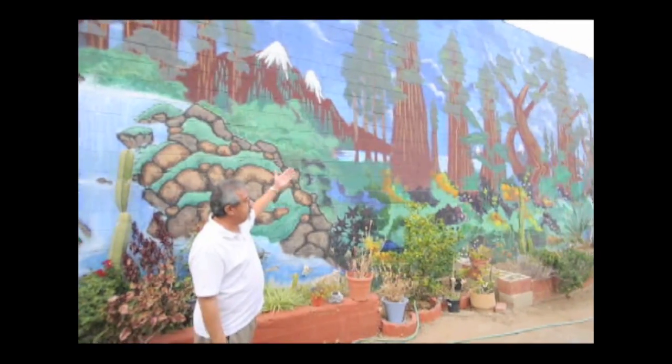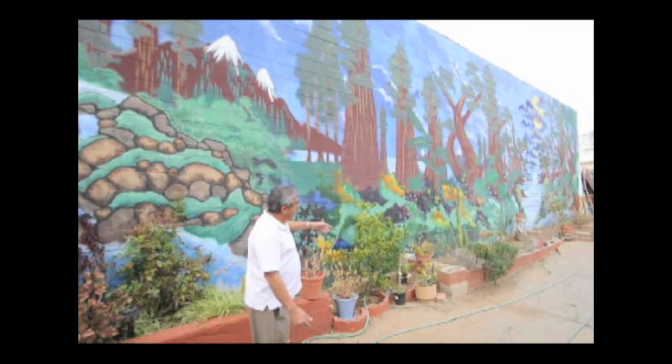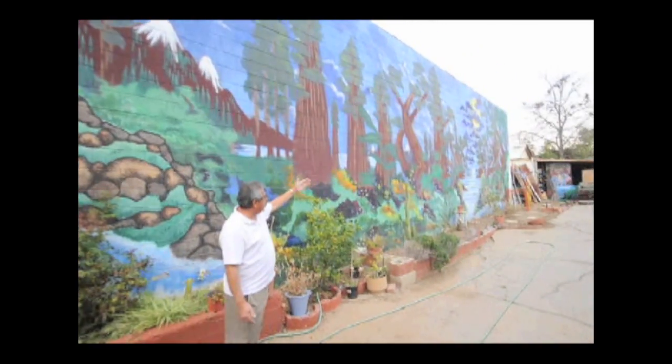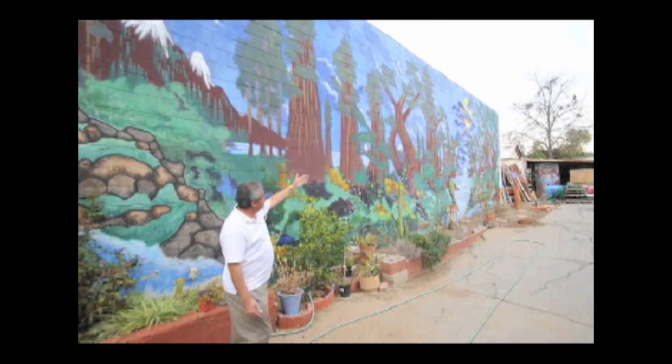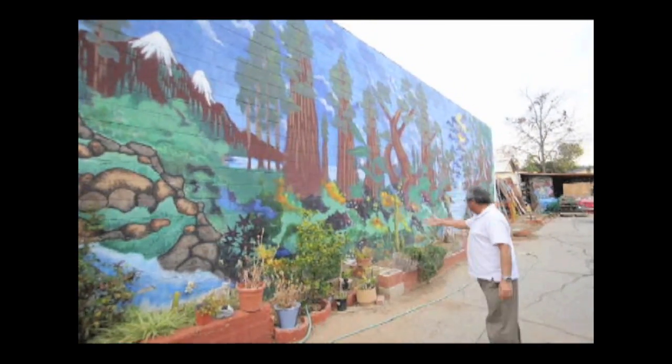It looks good. It's something different than the regular old wall that you would see in any house. Then we have the garden placed in as well. So it goes back quite a ways — you see the mountains, the snow top, the trees, the flowers.